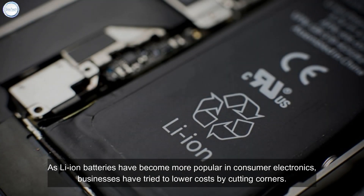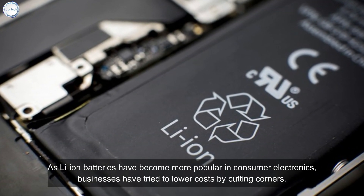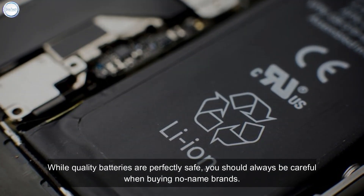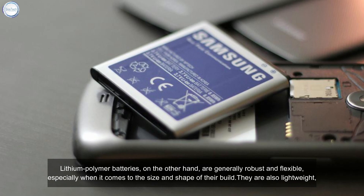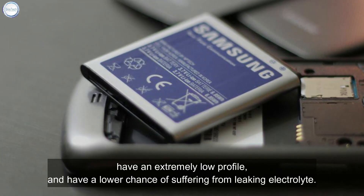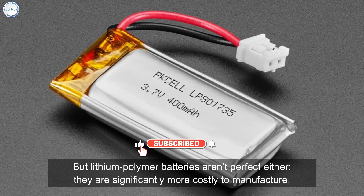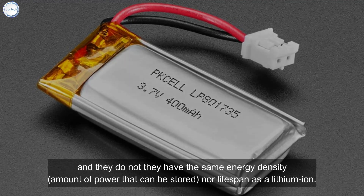As Li-ion batteries have become more popular in consumer electronics, businesses have tried to lower costs by cutting corners. While quality batteries are perfectly safe, you should always be careful when buying no-name brands. Lithium polymer batteries are generally robust and flexible in size and shape, lightweight, low profile, and have a lower chance of electrolyte leaking. However, they are significantly more costly to manufacture and do not have the same energy density or lifespan as lithium-ion.